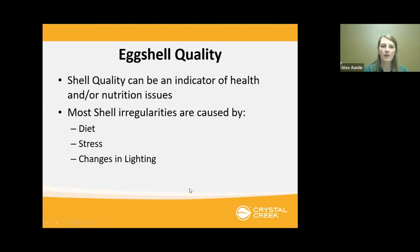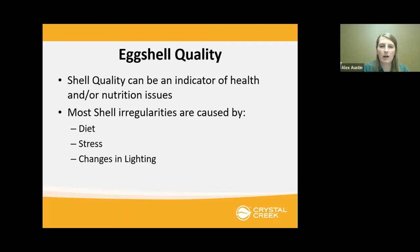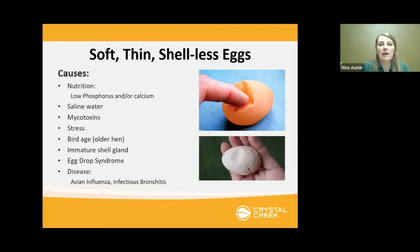Now we'll lead into the next topic: eggshell quality. Shell quality can be an indicator of health or nutrition issues. Most shell problems are caused by diet, stress, or changes in lighting, though there can be a few different causes. We're going to go into some of the more common eggshell issues you might see on your operation. Soft, thin, or shell-less eggs — some of you may have seen this in your backyard flock. It's either a shell that's easy to crack, very thin, or almost rubbery and collapses when poked.